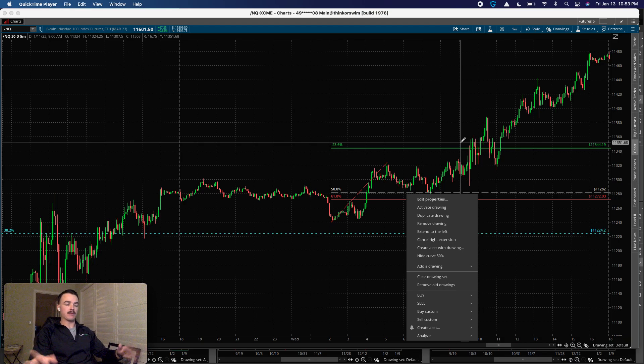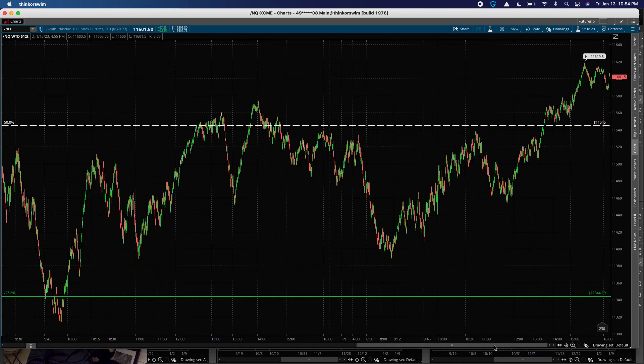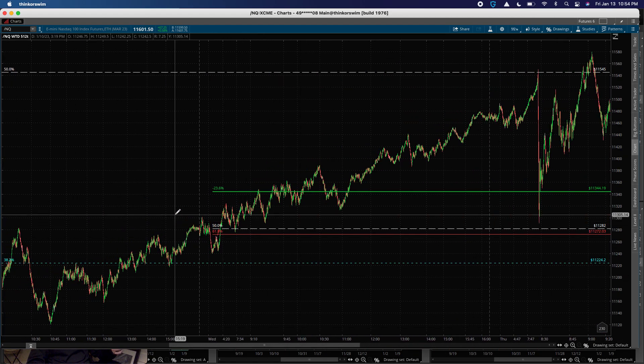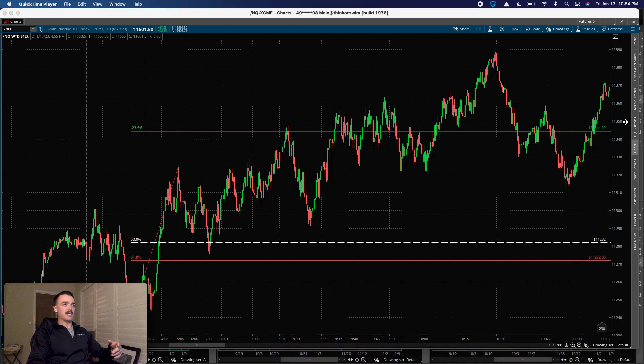Let me drop down to a 512-tick chart. If you don't know what a tick chart is, it measures transactions or trades rather than time. All of these candles — rather than being one-minute or five-minute bars — represent every 512 trades or transactions; a new candle forms. This can help on the micro time frame because we can see all the little moves within those time-based bars that you wouldn't see otherwise, especially with economic events like when we had CPI on Thursday.